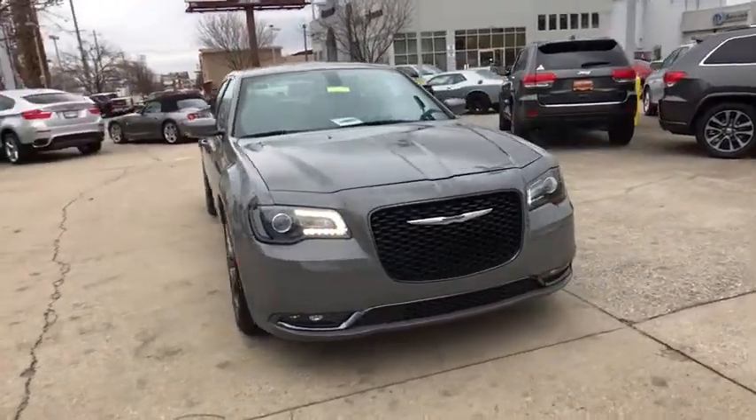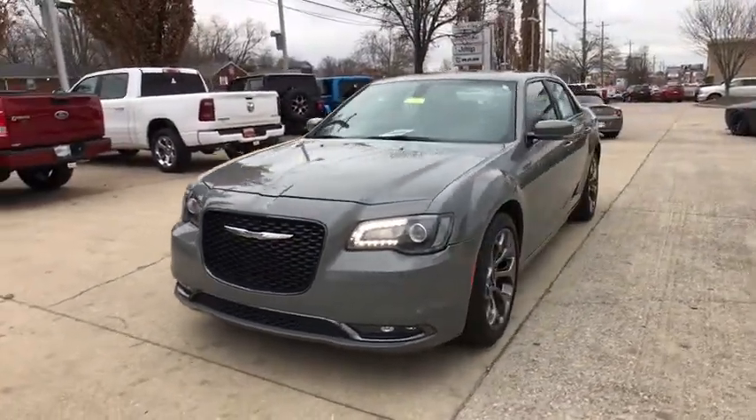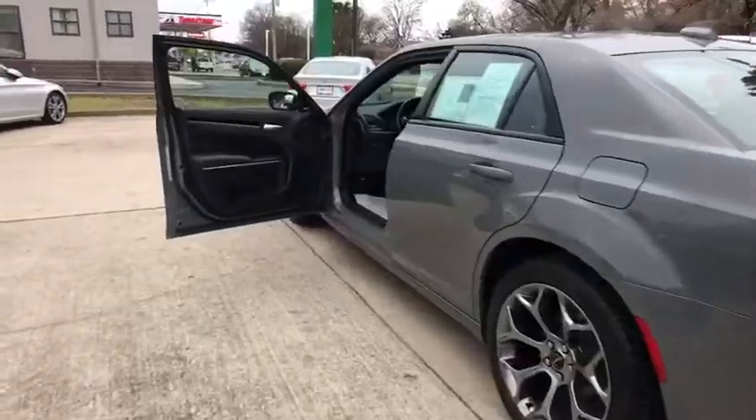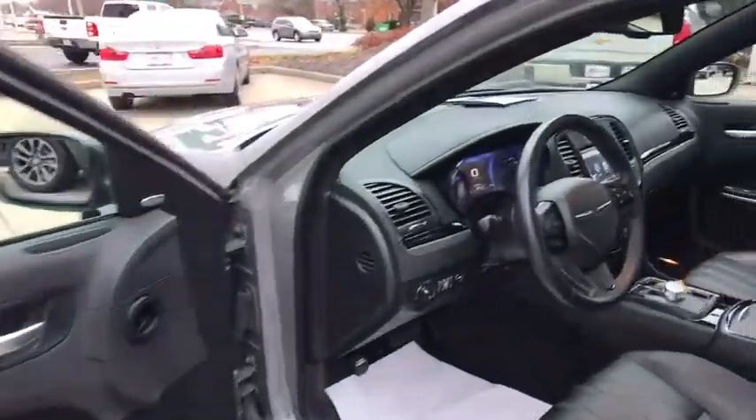This vehicle has less than 15,000 miles. Here are some of this vehicle's great options: heated seats, power passenger seat, traction control, navigation system, backup camera, dual airbags, panoramic moonroof, power steering.